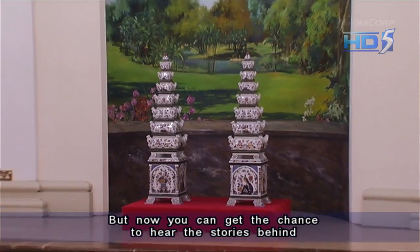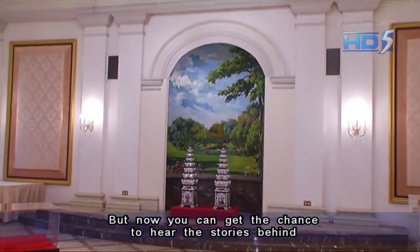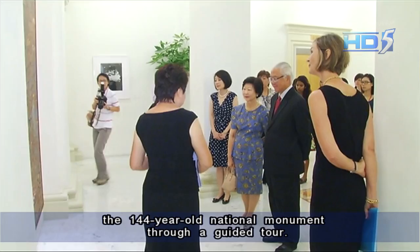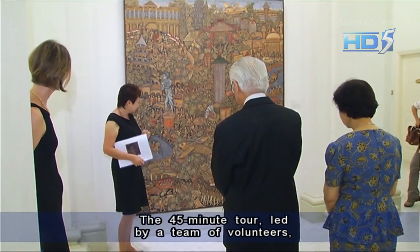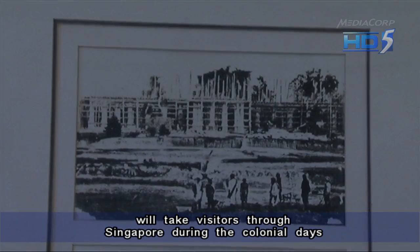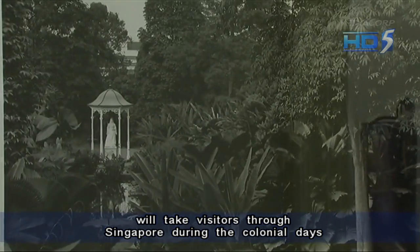Now you can get the chance to hear the stories behind the 144-year-old National Monument through a guided tour. The 45-minute tour, led by a team of volunteers, will take visitors through Singapore during the colonial days to the tumultuous years to its independence.